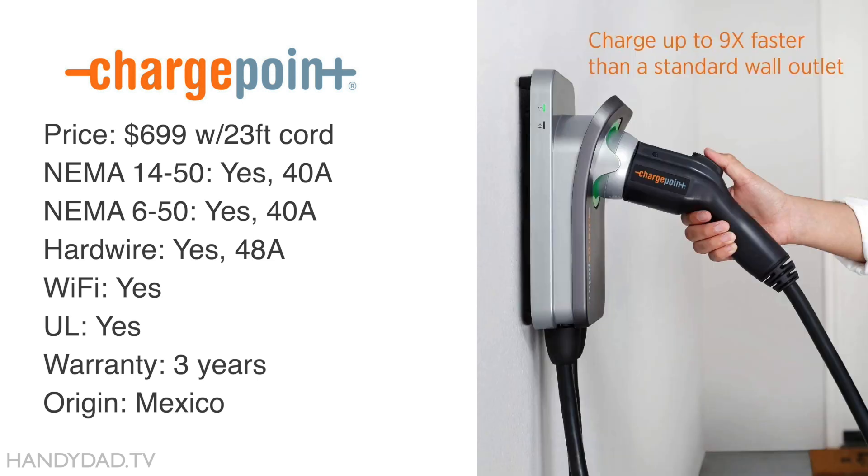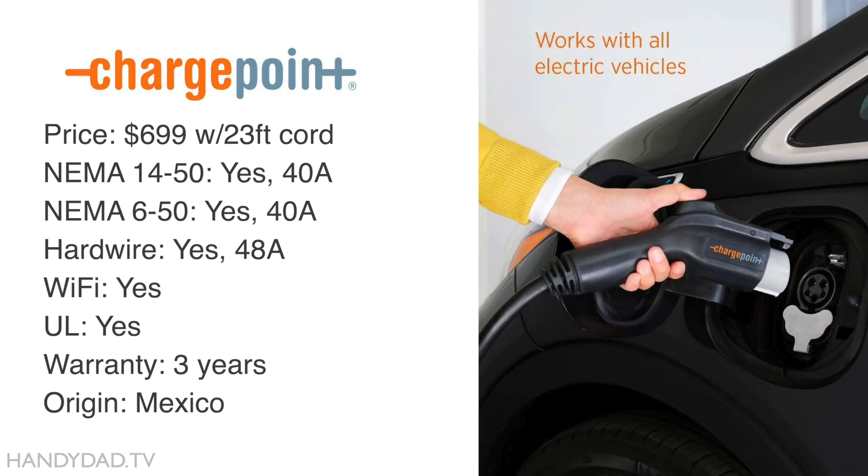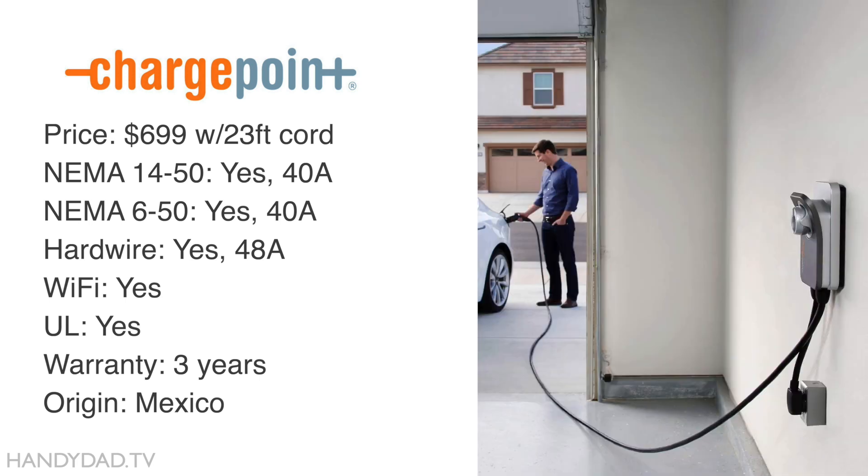The Chargepoint can be plugged in with a NEMA 14-50 or 6-50 plug, in which case it can charge up to 40 amps, or it can be hardwired for a maximum of 48 amps. It's Wi-Fi connected, UL certified, comes with a 3-year warranty, and it's made in Mexico.